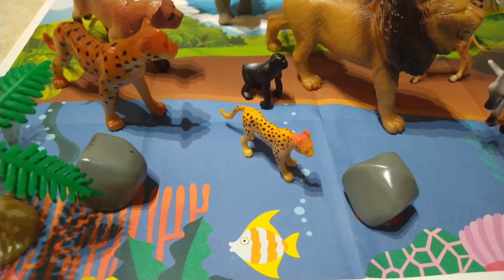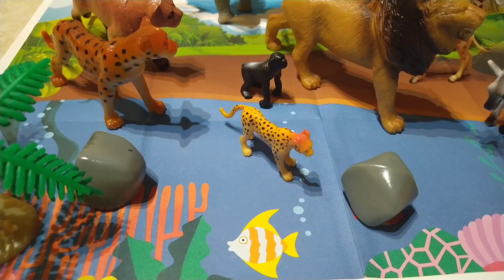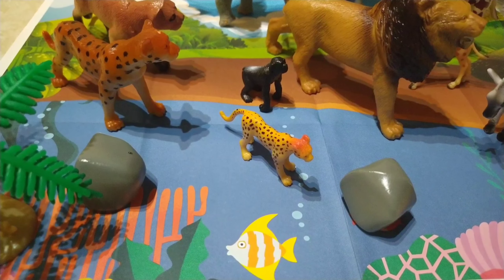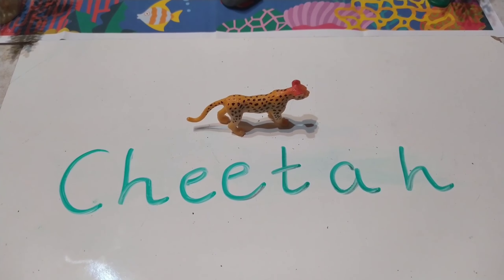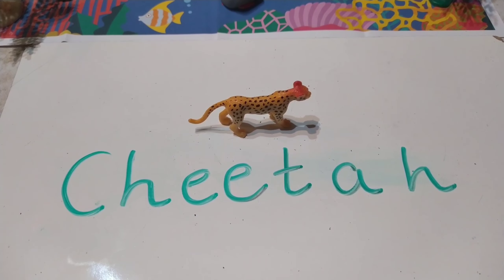Do you know what this animal is called? Let me give you a clue — it runs very fast. Yes, it's a cheetah. Cheetahs run very fast and they have spots. To spell cheetah, it's C-H-E-E-T-A-H. Cheetah.